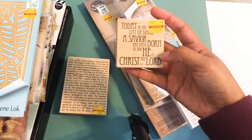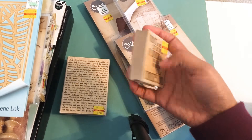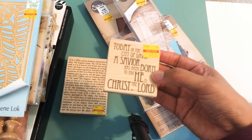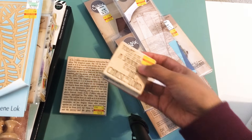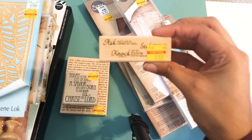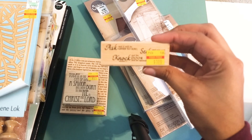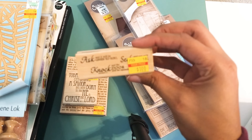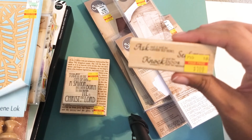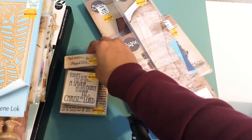I also picked up a stamp for $1.75 that reads 'Today in the city of David a Savior has been born to you; he is Christ the Lord — Luke 2:11.' That'll be really good for holiday cards or church cards. And probably one of my favorites is a stamp for just a dollar that says 'Ask and it will be given to you, seek and you will find, knock and the door will be opened.' My mom used to tell me this all the time as a child, so I definitely had to pick that one up.